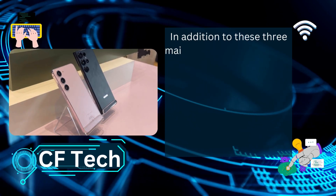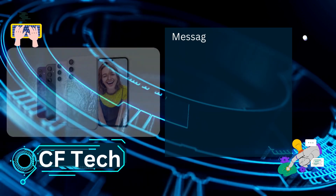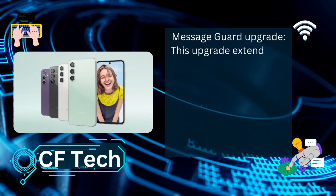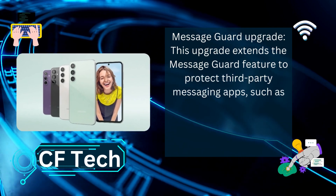In addition to these three main features, AutoBlocker also includes a few advanced options. One is the Message Guard Upgrade, which extends the Message Guard feature to protect third-party messaging apps such as Messenger.